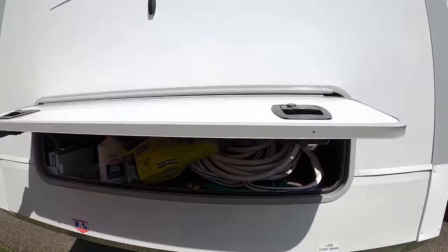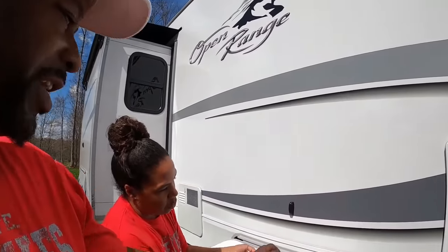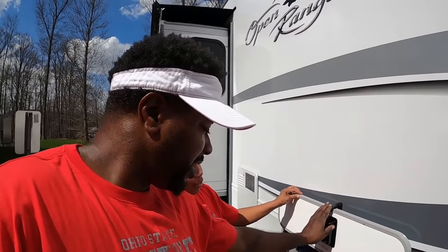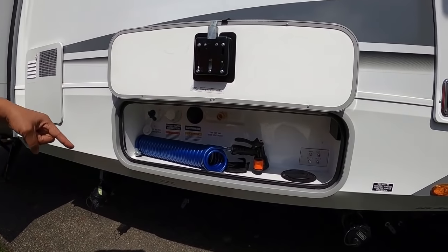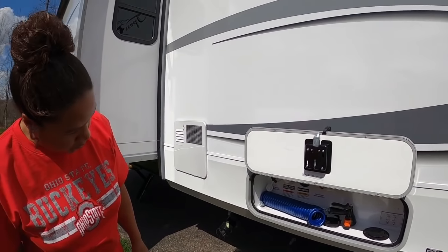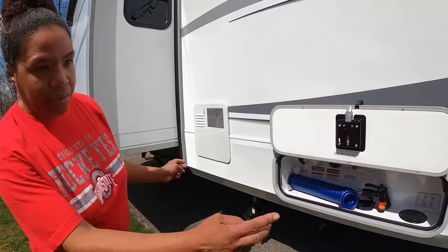There's another compartment that has a lot of stuff in it. Then we have what I call the outside command center — I don't know the correct technical name, so if you know please leave it in the comments below. It has an outside hose where you can get to your fresh water and do a black water flush — all of those commands are right here.